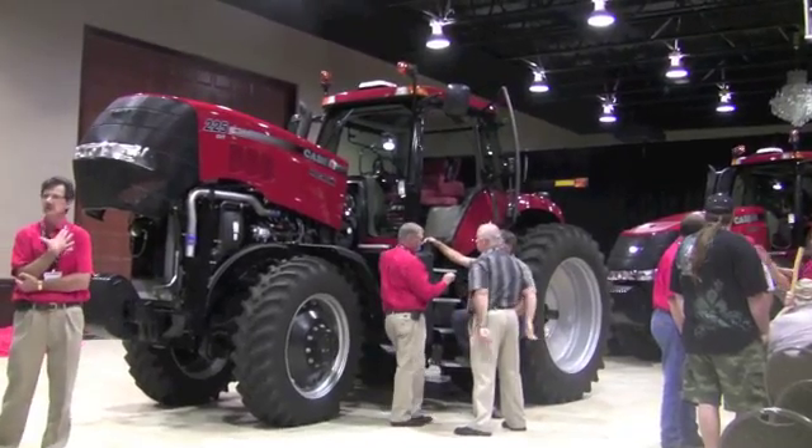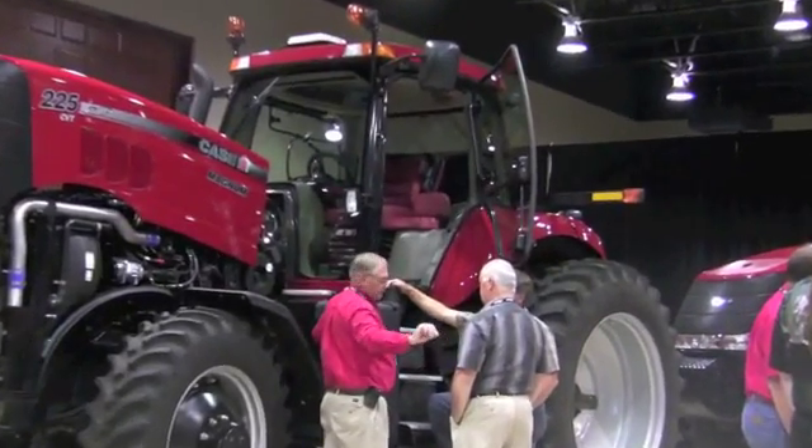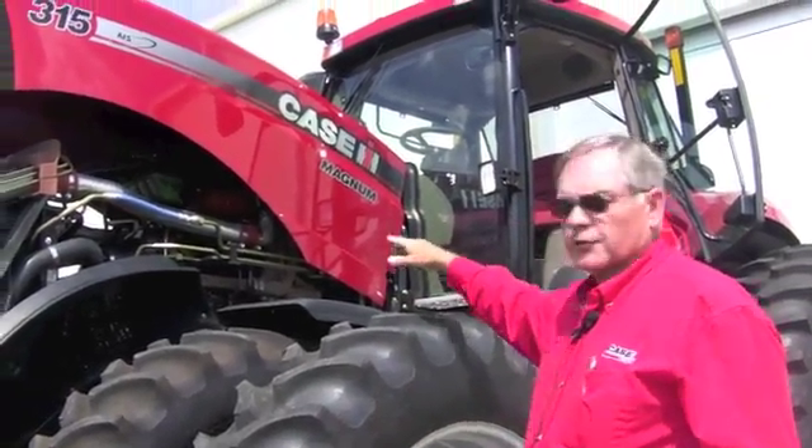While the new engine shouldn't overshadow all the other new features, it is the biggest change. The engine we're using is the FPT engine, the 8.7-liter engine. This is a larger engine displacing the CDC engine that we previously used in the tractor.